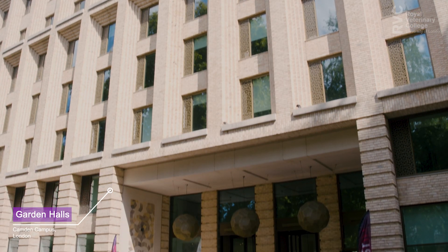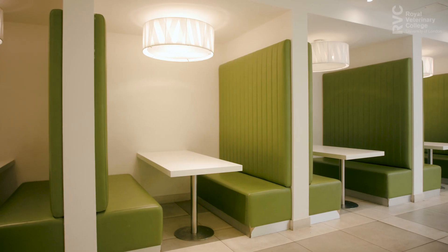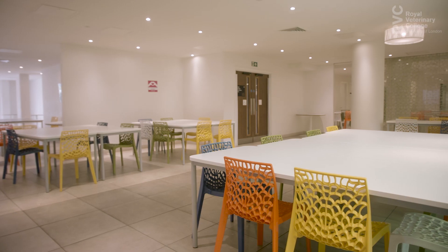Hi, my name's Phinosh and today I'll be showing you around Garden Halls, located in the lively area of Kings Cross. This accommodation is ideally situated just a 10 minute walk from RVC's Camden campus. Camden's world-famous markets and nightlife are close by too, and you're just a short walk from Soho and Oxford Street in the heart of London's West End.